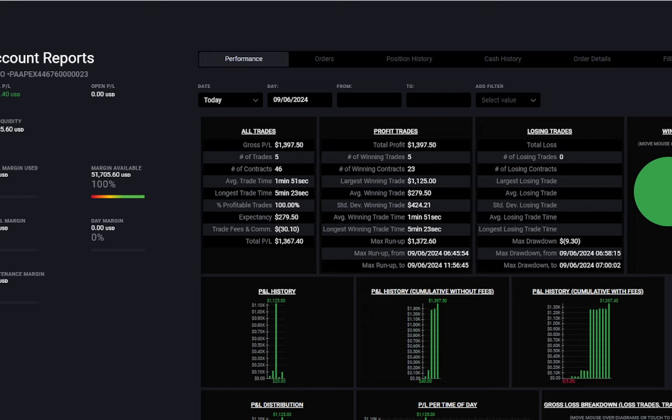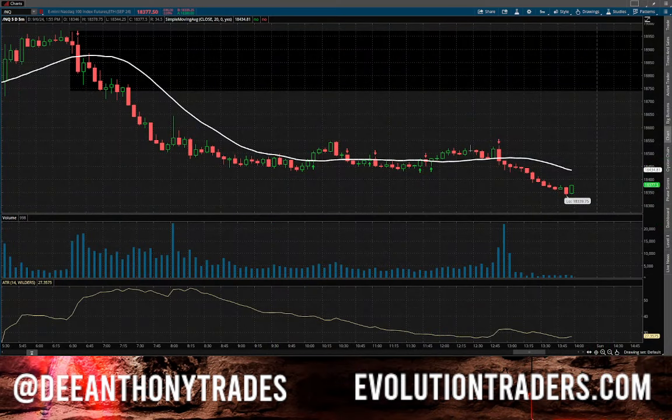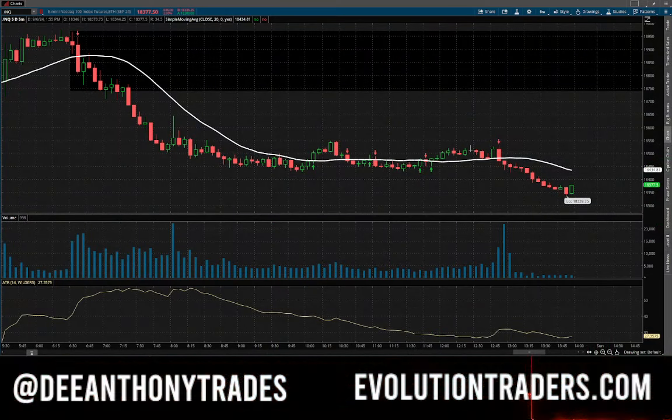Typically I do not make a thousand dollars a trade. The average on what I normally make is anywhere between a hundred and $300 a trade, but because of today's momentum with the non-farm payroll it was just very lucrative — a very juicy trade. I don't aim for these thousand dollar days, I just let them happen naturally. A problem a lot of traders have is they tend to aim for $500 or thousand dollar days, and that really gets you into a lot of trouble.